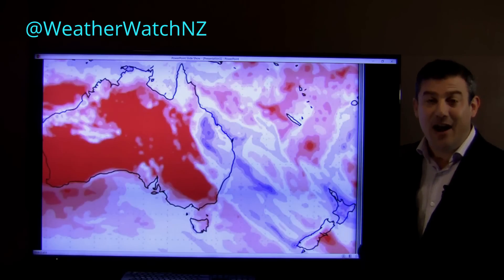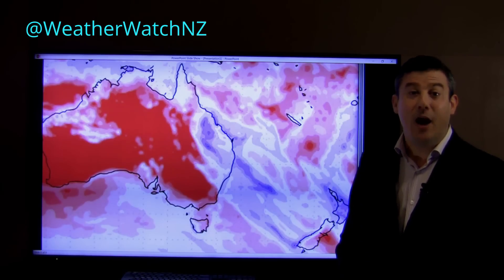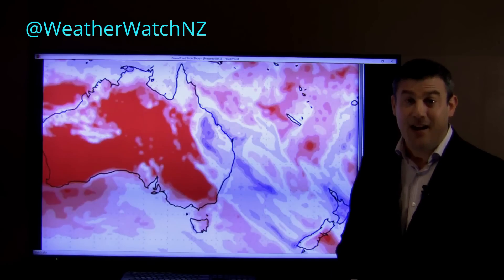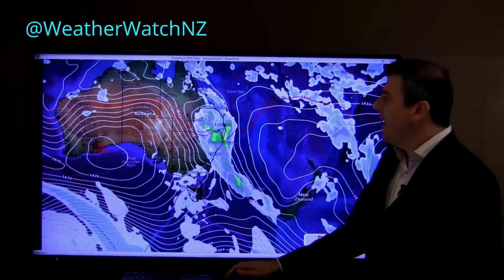See the North Island — another area of wetter than average weather, potentially due to ex-cyclone Debbie around next week, next Wednesday. So that's one to monitor because there could be a whole lot of heavy rain again coming towards the country.